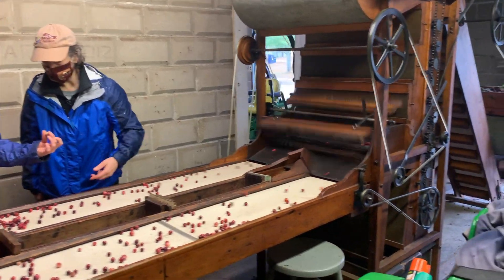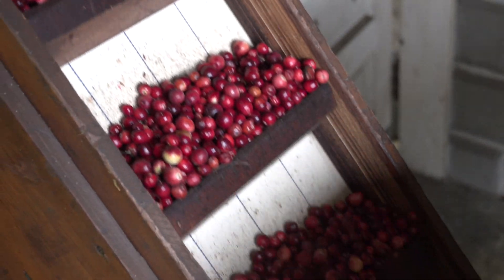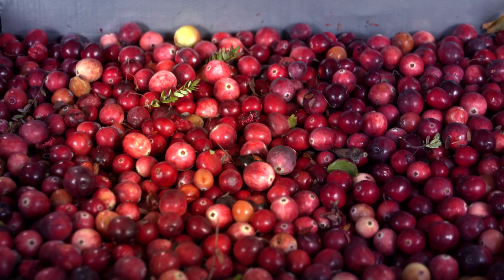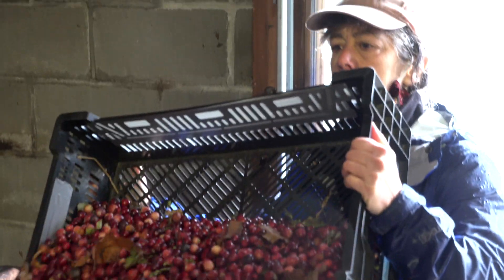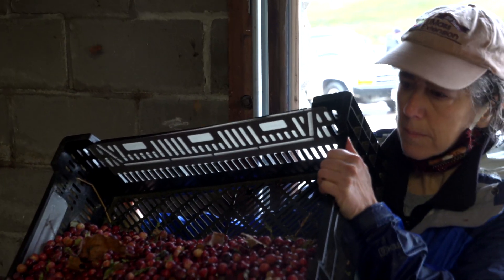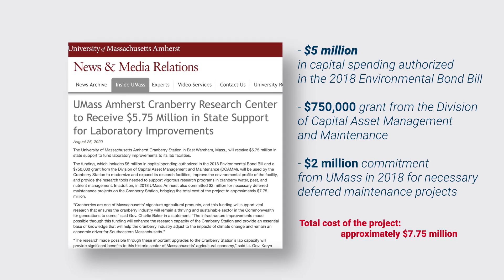To provide the industry with best management practices, you have to have a functioning facility that can support that. We put our hat in the ring in about 2017 and then we were approved. That was originally for $5 million, and that was to build a new building, which is actually going to be situated right behind us. Most of the money came from the environmental bond bill that we passed in the legislature, but some of the money came from UMass itself. So it was really a partnership.